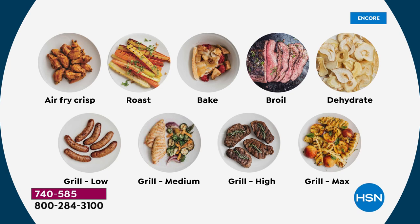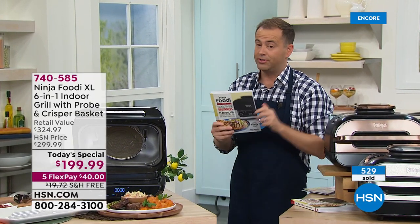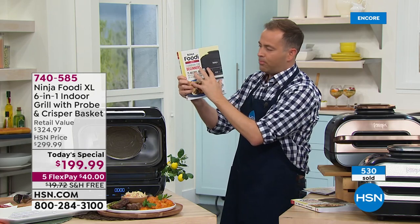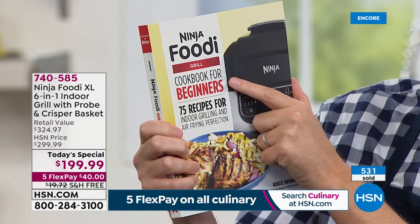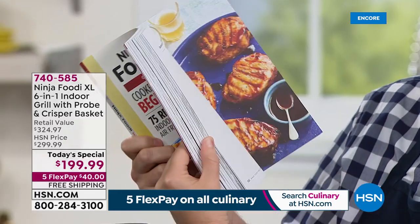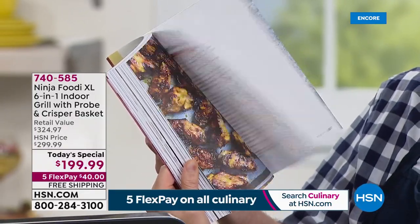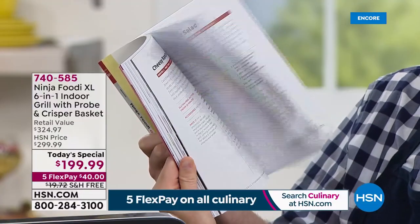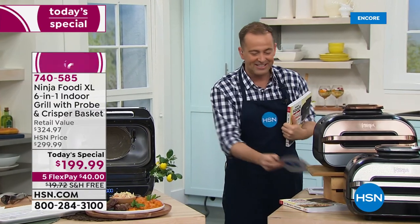That's a full list: air fry, roast, bake, broil, dehydrate. We're going to grill low, medium, high — grill to perfection. I'm really over the moon that we get to talk about Ninja Foodie. We're now heading towards 600 sold in just another 60 seconds. This cookbook — made by Ninja for Ninja — is the Ninja Foodie Grill Cookbook for Beginners. It brings the technology to life with all your favorite recipes. Breakfast, lunch, and dinner — easy to follow along. It's only $20 and change.